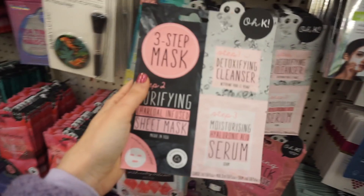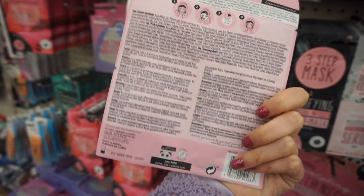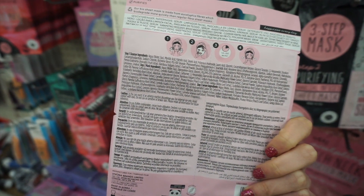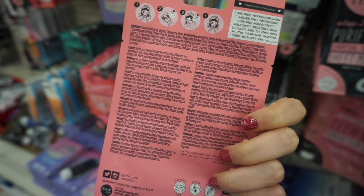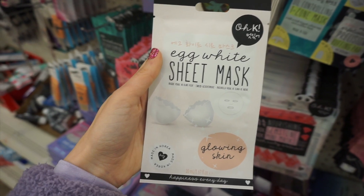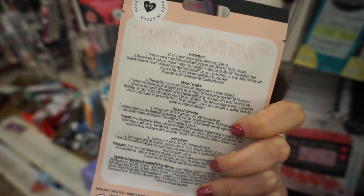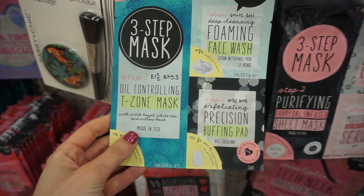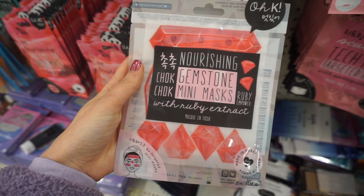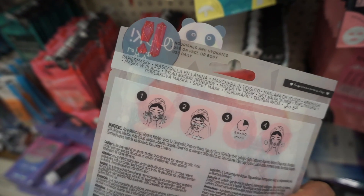K-beauty masks are all over my Dollar Tree, which I'm not mad about. They have three-step masks with a cleanser, a serum, and the actual sheet mask — and this is a name brand. Okay Beauty is sold at Ulta. They have the clarifying pink fizz T-zone mask, the egg white sheet mask for glowing skin, all made in Korea. Another three-step mask had a buffing pad, a T-zone mask, and a face wash. My favorites were these gemstone mini masks — so fun, cute, and unique, good for targeting different areas of your face.